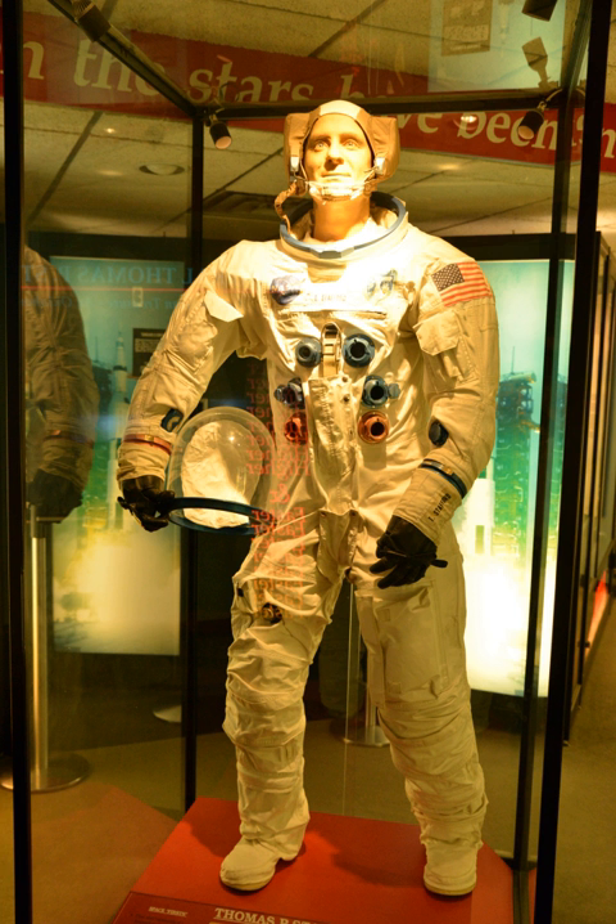The actual uniforms that the two astronauts were wearing at the time are also on display. Other exhibits include retired aircraft, such as a Russian MiG-21R and an F-16. Full-size replicas displayed include the Wright Flyer, Spirit of St. Louis, Apollo Command Module, and Gemini spacecraft.